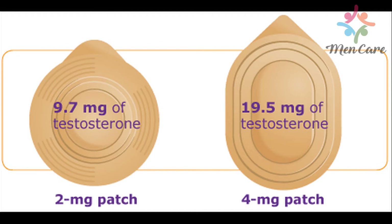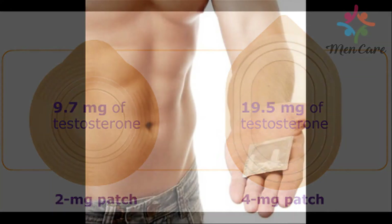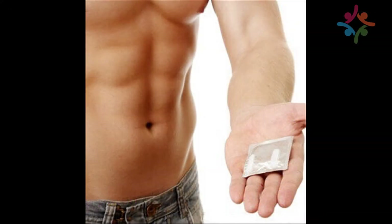Testosterone replacement therapy, utilized by such forms as testosterone patches, is the most common treatment for male menopause, sometimes called andropause. By supplementing the testosterone level and countering the effects of aging, which diminish this crucial hormone, a testosterone patch may alleviate many of the symptoms of male menopause.